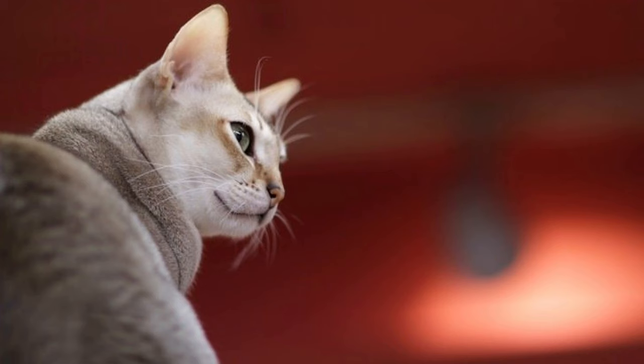Sweet names. Capture the endearing sweetness of your Singapura cat with names that evoke warmth and affection. Choose names like Sweetie, Sugar, or Honey for a charming tribute to your cat's loving nature.